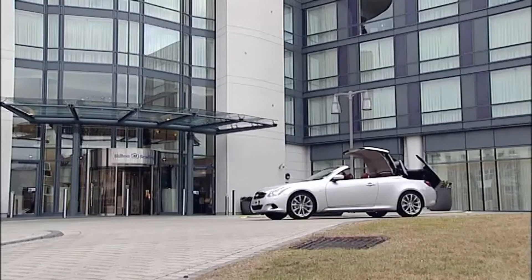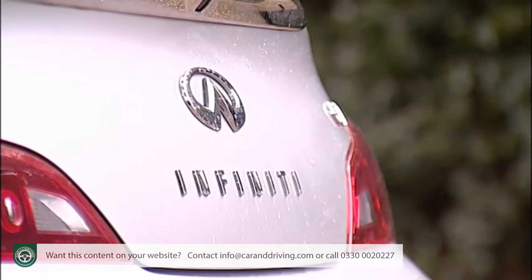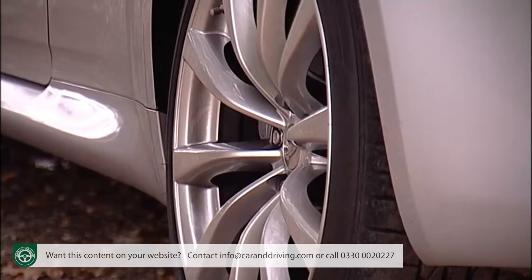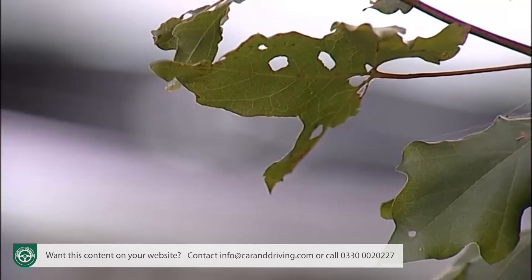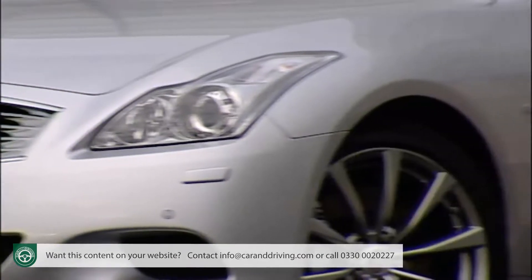Infiniti's G37 convertible is a luxury convertible with power and panache. It's certainly quick, but with an emphasis on comfort rather than cornering. If you're looking for a car of this kind in the £40,000 bracket you probably won't be considering it, but it's likely that you'd like one if you did.